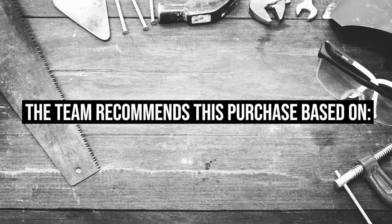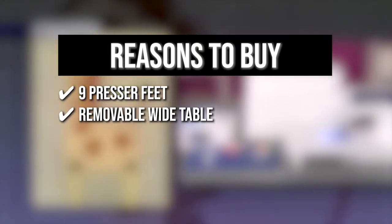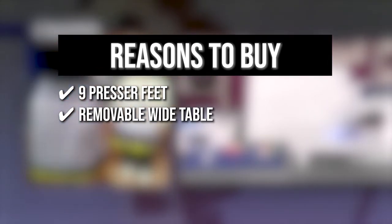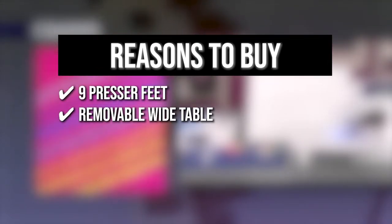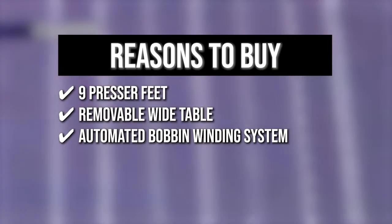TrustedShoppingGuy.com has awarded the Brother Sewing and Quilting Machine a five-badge rating. The team recommends this purchase based on the following. Nine Presser Feet are included: buttonhole, overcasting, monogramming, zipper, zigzag, blind stitch, button fitting, walking, and spring action quilting foot. It also comes with a removable wide table for larger quilting tasks, and an automated bobbin winding system that ensures evenly wound bobbins for better sewing.